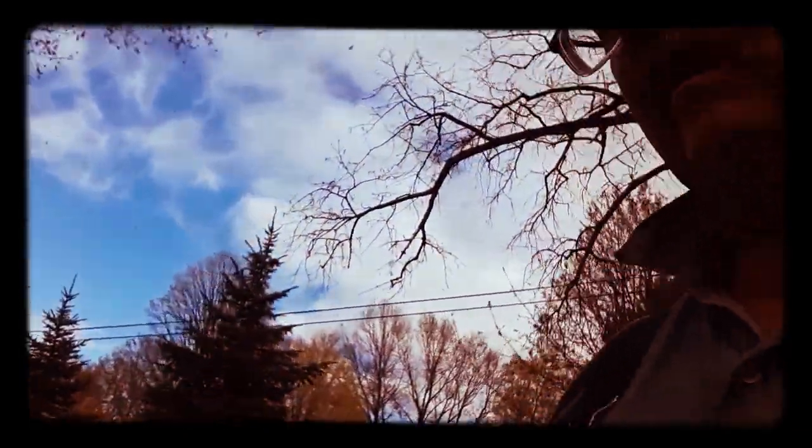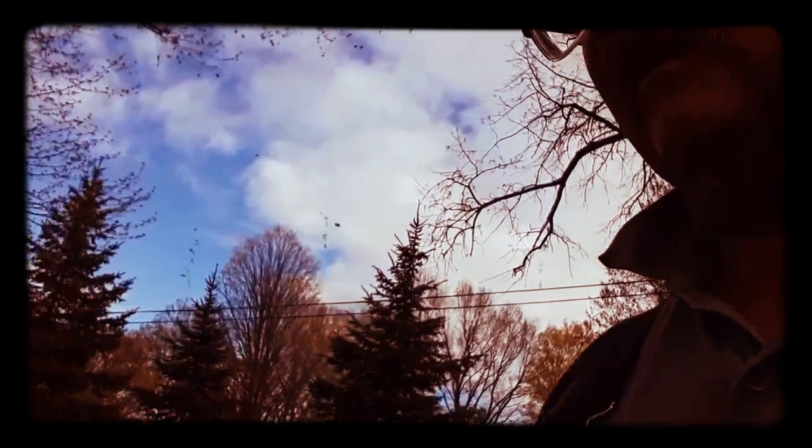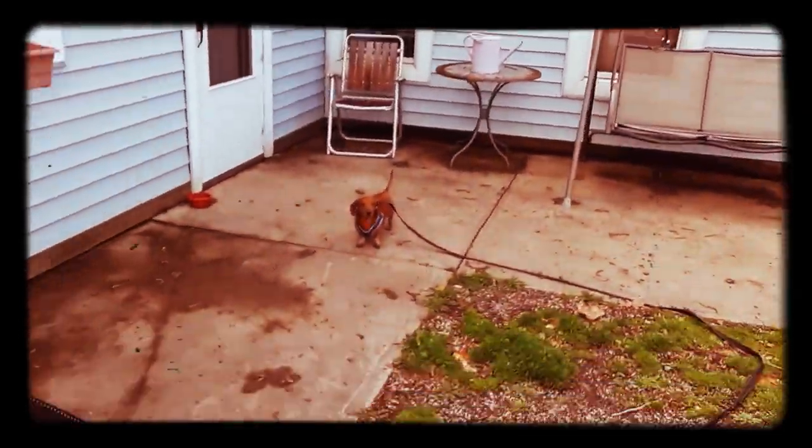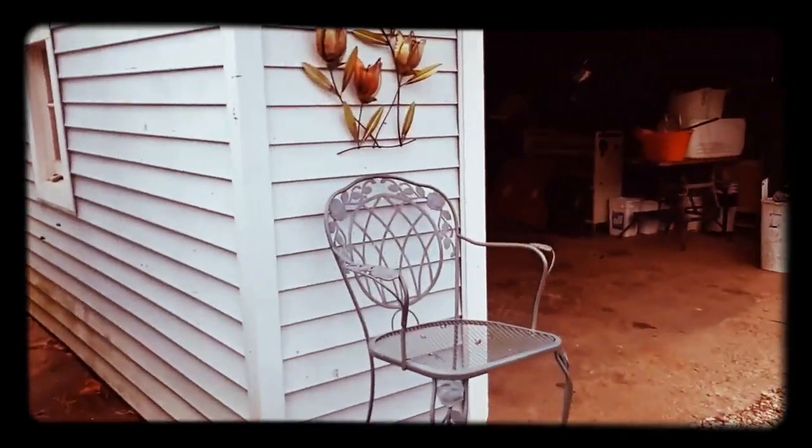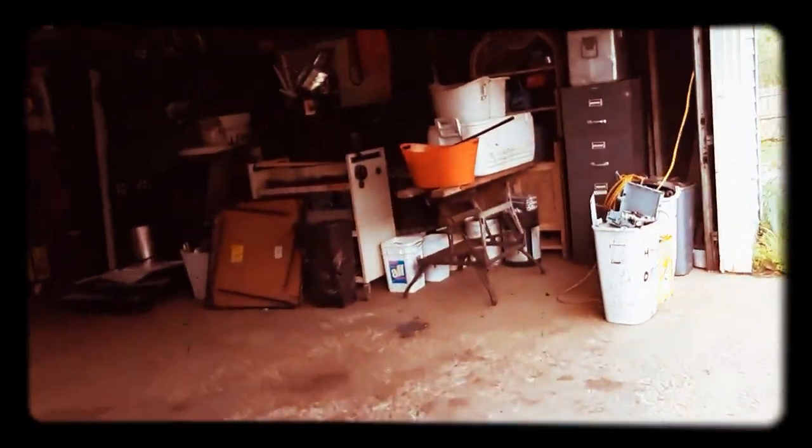I cut grass yesterday and got the mower going — I was able to get it uncovered from all this stuff. Now looking in the garage, you can see it's much more open here again.